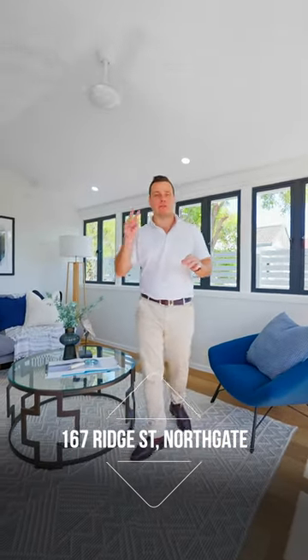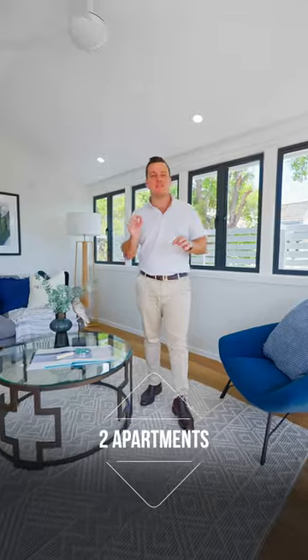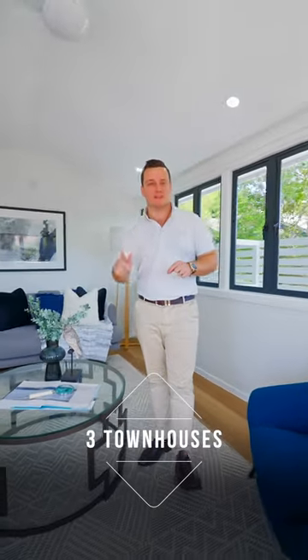Welcome to 167 Rich Street in Northgate. We've got an awesome collection of two fully renovated, very funky apartments and three brand new townhouses. Let's take a tour.